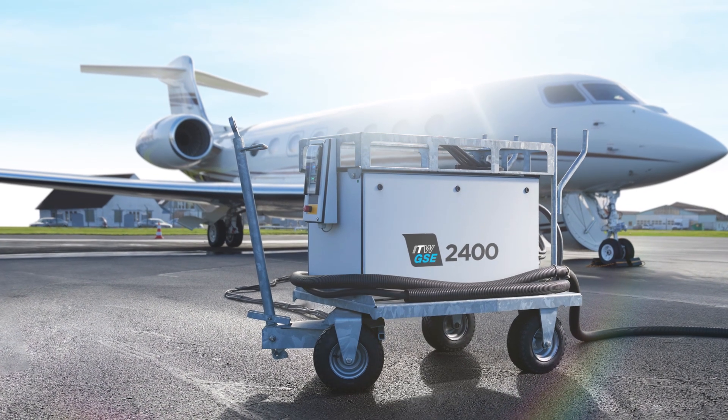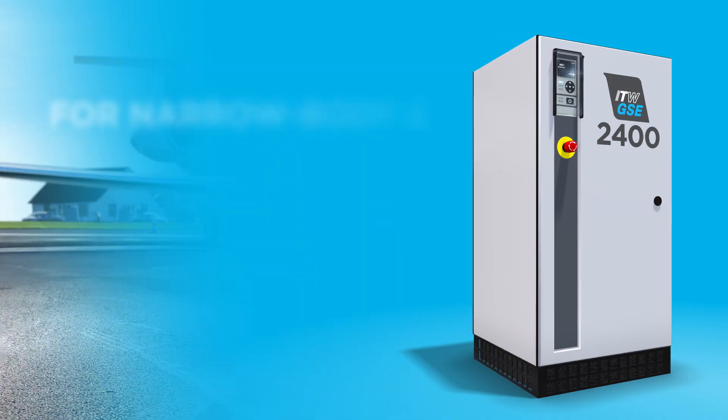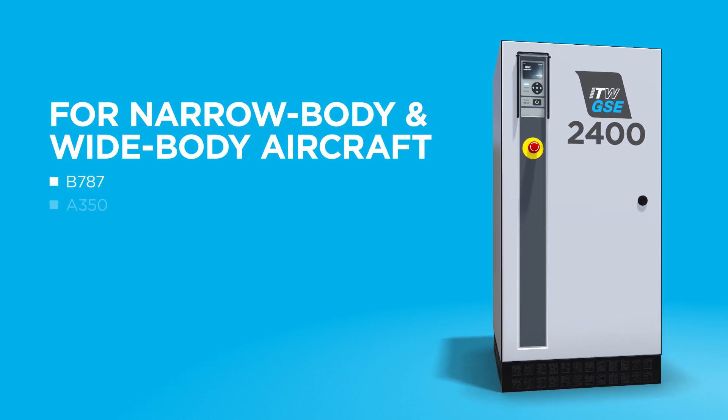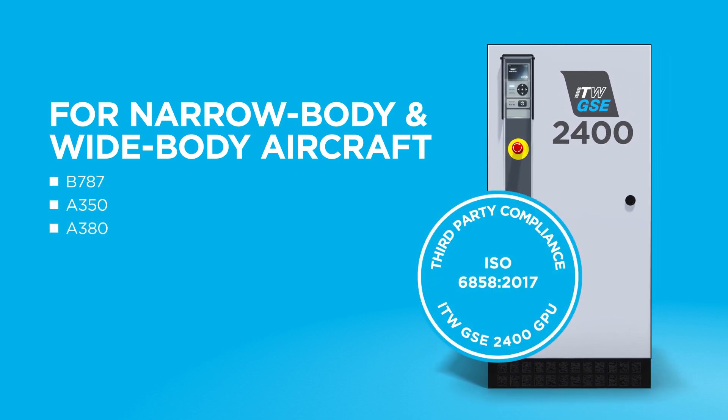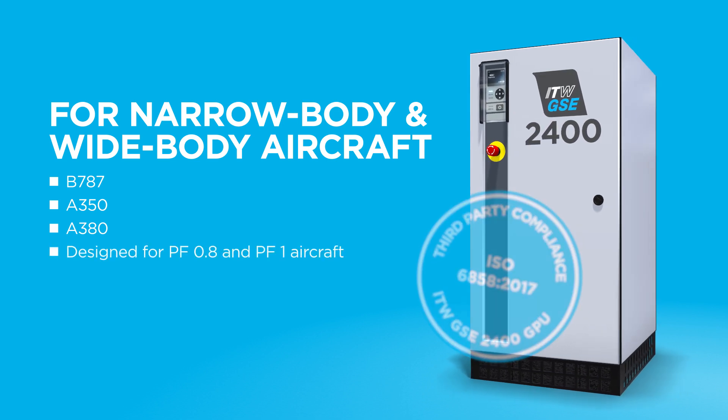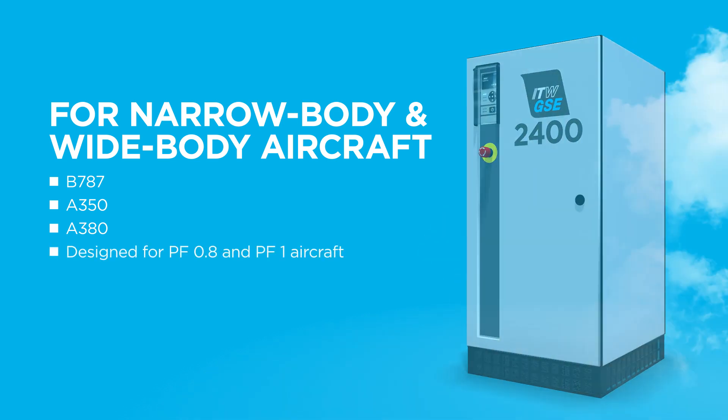The 2400 Compact can be used for narrow-body and wide-body aircraft, including the Boeing 787, the Airbus 350, and the Airbus 380, as it is designed for Power Factor 0.8 and Power Factor 1 aircraft as well.